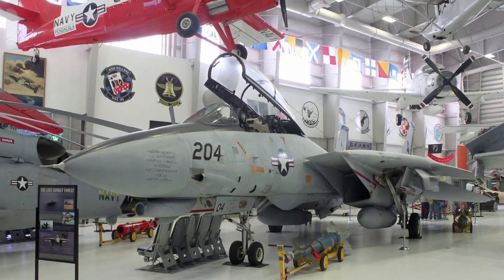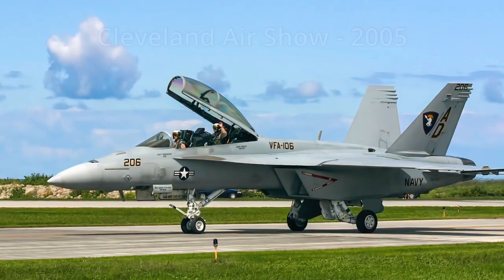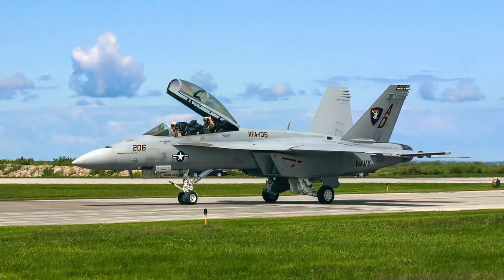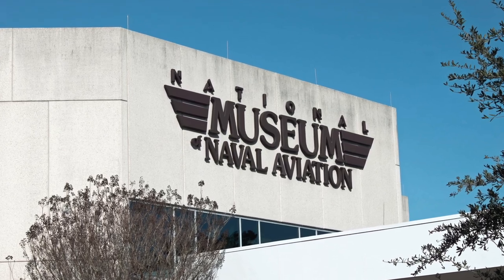Enjoy a narrated virtual tour of fighter aircraft exhibited at the National Museum of Naval Aviation. Some of the photos and videos on this tour are of the same model aircraft but were captured at other museums or air shows. It is free to visit and located on Naval Air Station Pensacola in Florida.